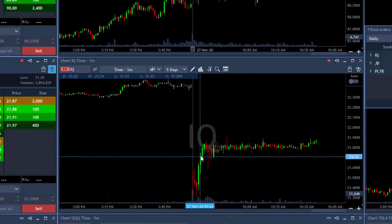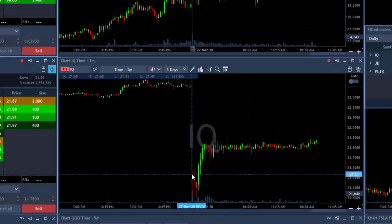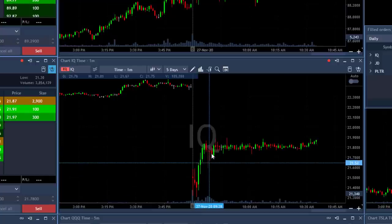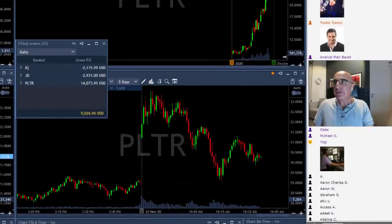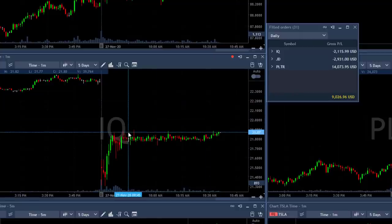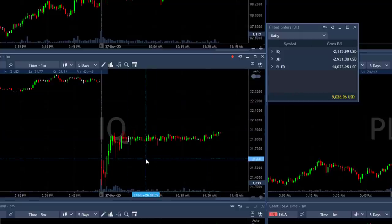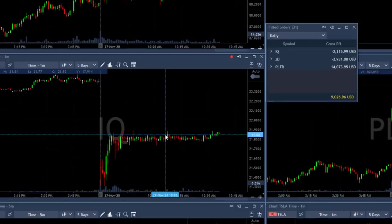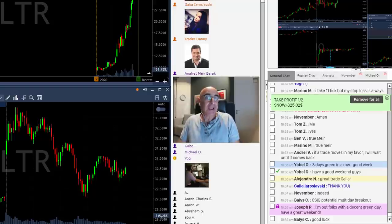The last trade I had, which was a loser, was IQ. IQ was supposed to be a gap and go — it started with a gap down, tried to move higher. I thought it was failing, so I shorted it. Initially it worked out fine, then it just decided to move sideways. I have a relatively very small loser in IQ. I had very good risk-reward because my stop was very close and my target was relatively far, so I was looking for a much bigger winner than my loser. Sadly it became a loser. Technical analysis doesn't always work — keep your losers small and ride your winners as much as you can.